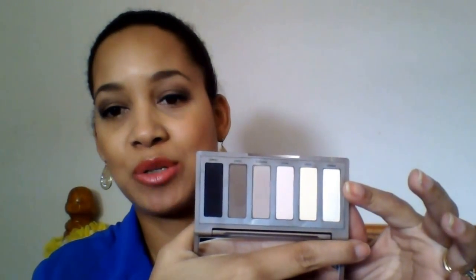Here's the Naked Basics palette — there are six shades here. The shade called Venus is the one that has a little bit of shimmer to it. I have the window open getting some natural light in. This is very basic — I actually wore this today because it's really easy to put on. I don't have to think about the colors or how well they'll mix and blend. It's really easy to throw in your purse, very versatile, and I've really been loving that.